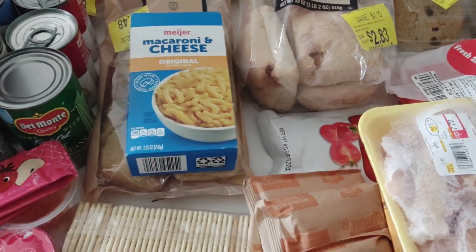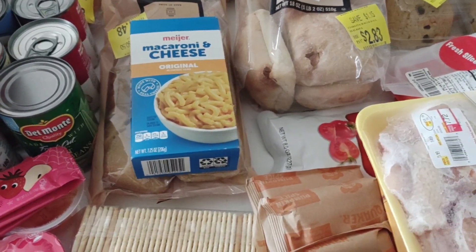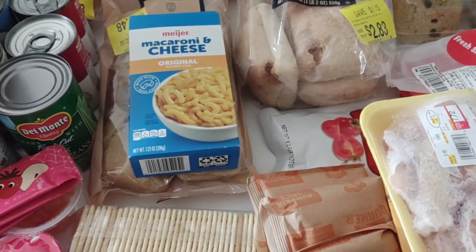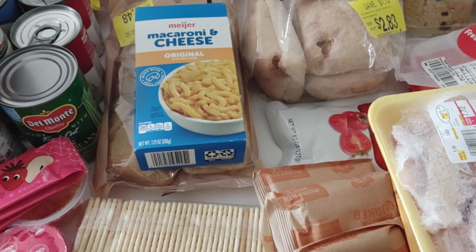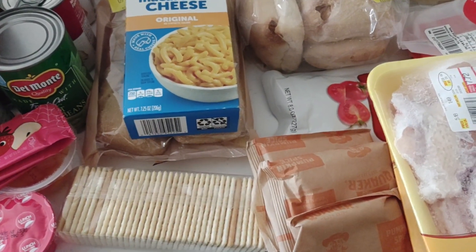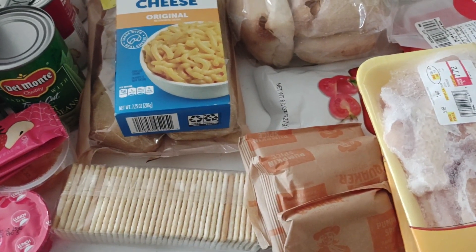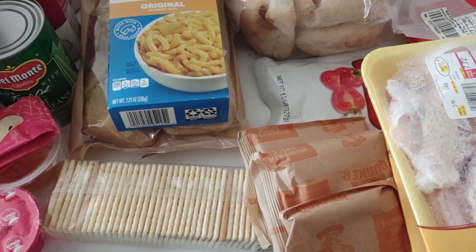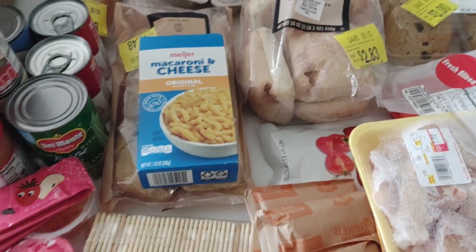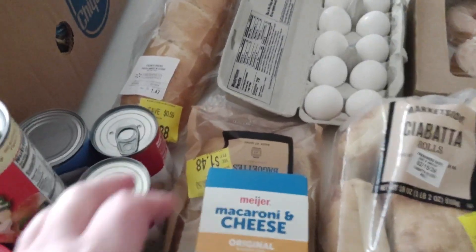All right everybody, I'm back with another food pantry haul. I'm going to make a clarification video pretty soon — I keep saying I'm going to do it and I haven't done it. I know you're wondering how I can go to all these food banks. I'll explain that. Just know that every food bank does not give out all the time; there is a certain schedule, and not every food bank gives you the same thing. But this was a good one.